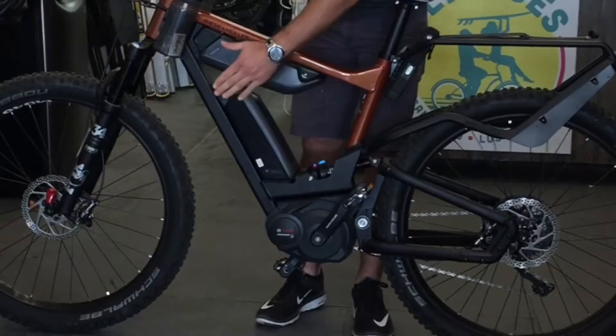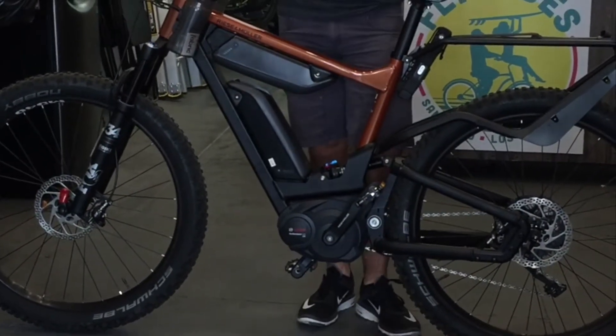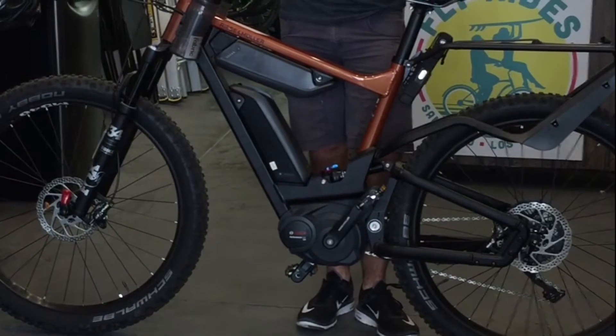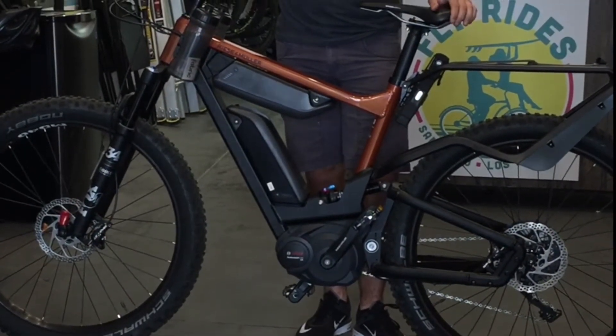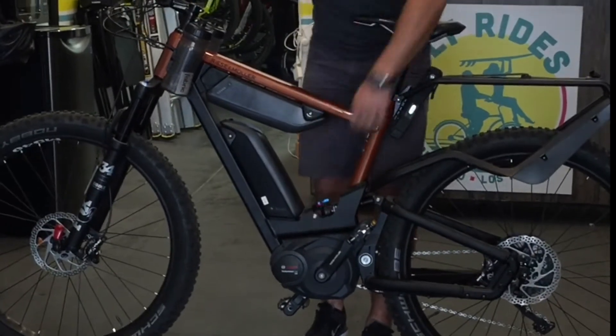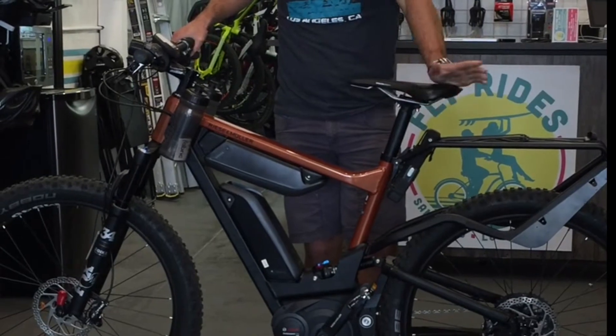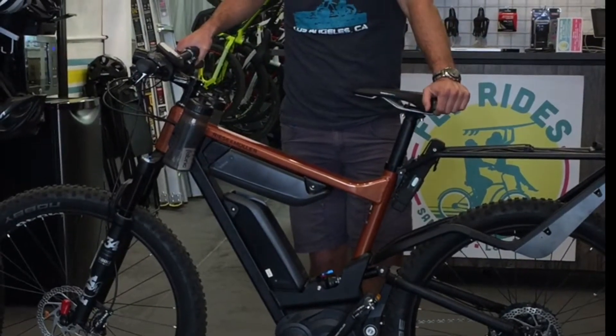A couple things I want to point out before we take this thing out for a ride. You've got dual batteries right here — Riese & Mueller is one of the few companies that has the capability to do this. That means you're getting a thousand watt-hours of battery power right out of the bat, which is going to take you for miles and miles. You've also got your Bosch Performance Line CX motor, that's going to get 75 Nm of torque, which means climbs are going to feel like nothing.